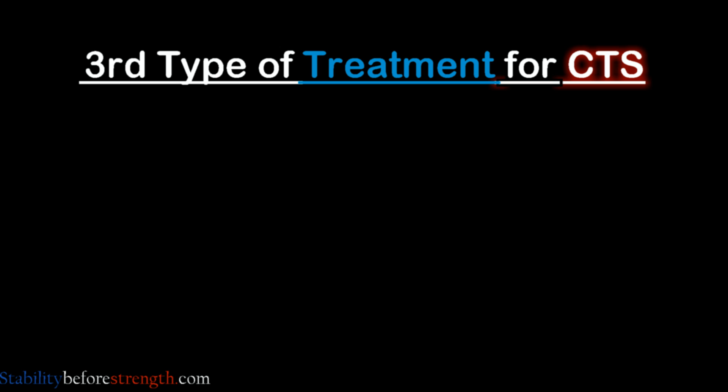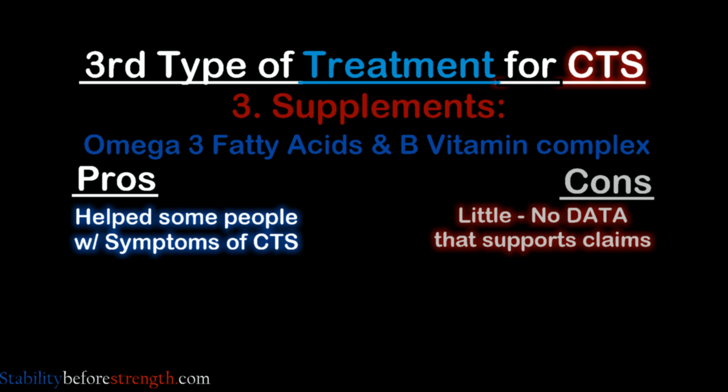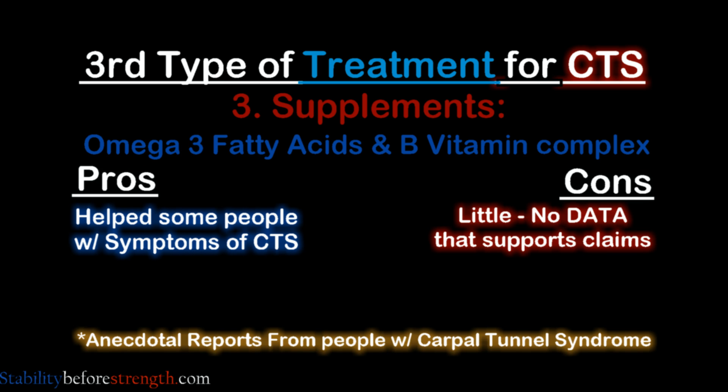The third type of treatment is taking supplements such as omega-3 fatty acids and B vitamins, which has helped some people, but there's little research data that supports this treatment — just anecdotal reports from people with CTS.